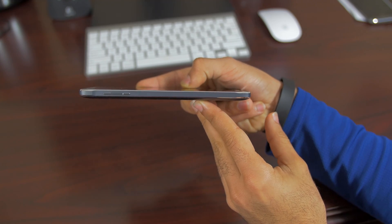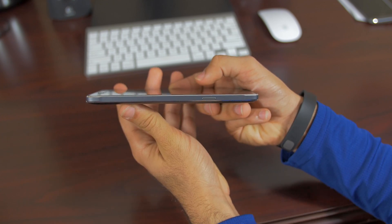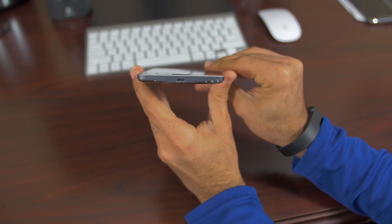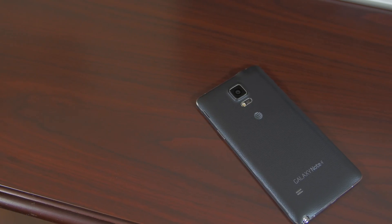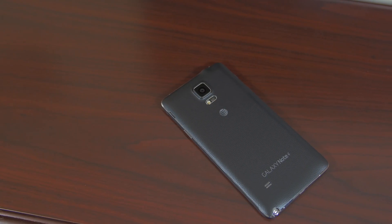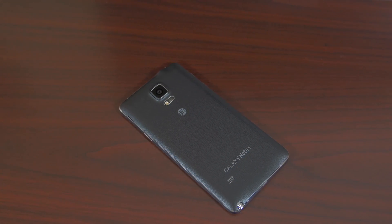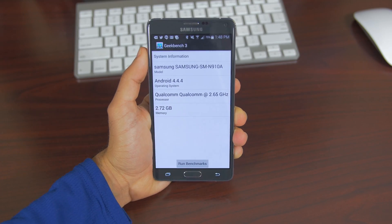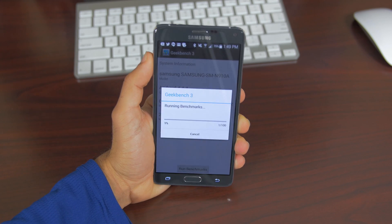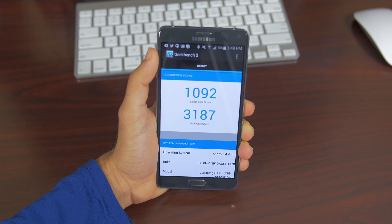Let's take a look at the hardware. On the left side, we have a volume rocker with great feedback. On the right side, we have a lock/power switch. On the top, a 3.5mm headphone jack, and on the bottom, a micro USB port for charging. Inside, we'll find a quad-core Snapdragon 805 chip clocked at 2.7GHz, 3 gigabytes of RAM, the Adreno 420 GPU, and a 3,220mAh battery. All of that power makes for a very powerful device, as benchmarks show just how much faster this thing is than anything currently available on the market.